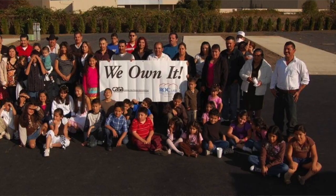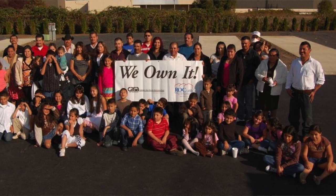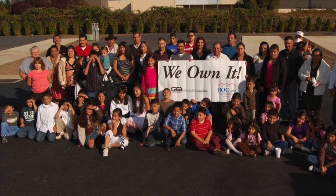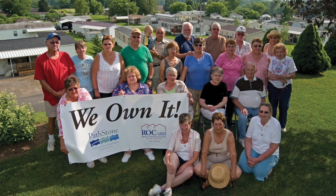My name is Chris Monroe, and I work for Rock USA. Rock USA is a national nonprofit that helps residents of mobile home parks, also known as manufactured housing communities, preserve their homes and their neighborhoods for generations to come.